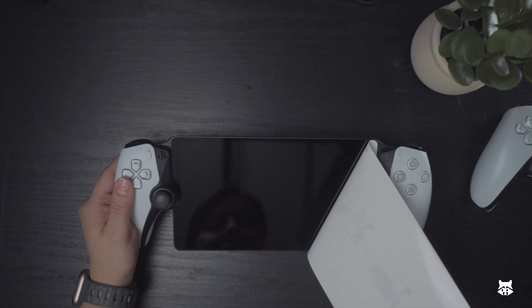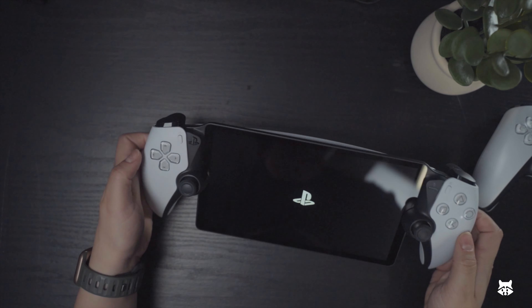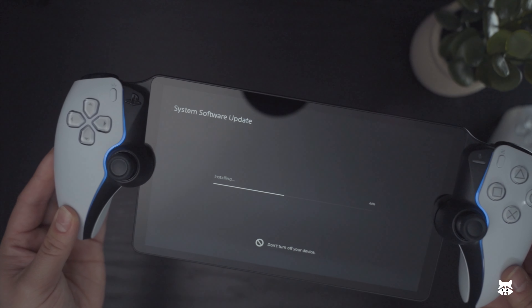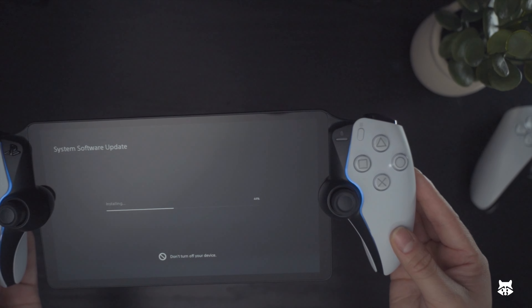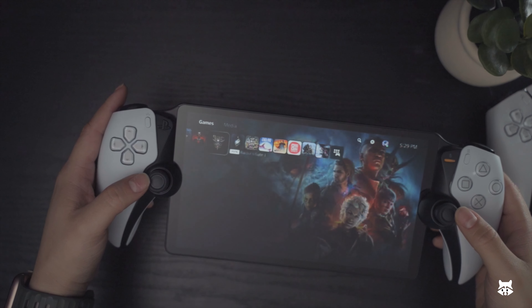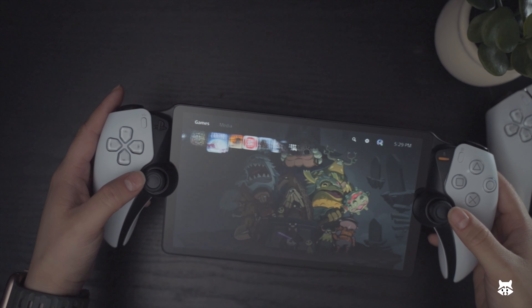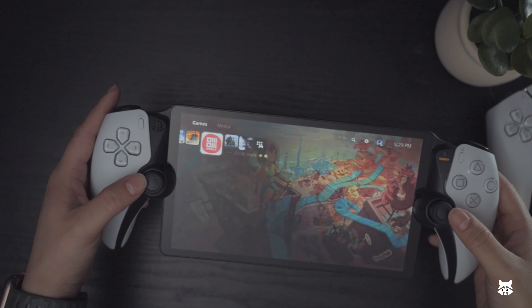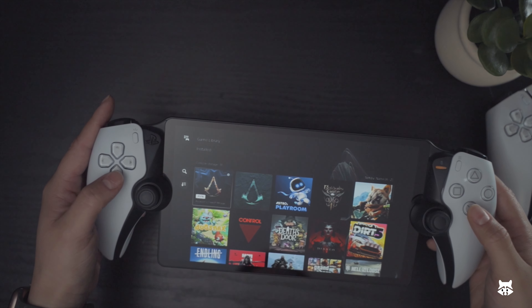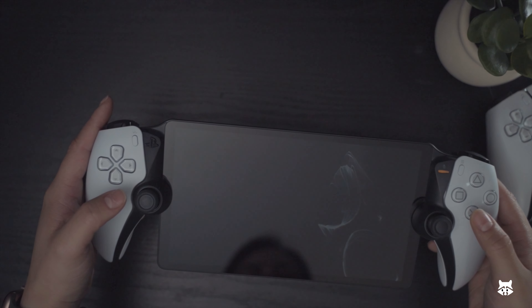I've seen the videos on how people really like the PlayStation Portal, and apparently there is a market for something like this. Now I'm not the type of person to buy new tech, film it, just to post it and then return it. I truly thought that the Portal was for me. But less than 24 hours in, I just didn't see an actual need for it. It gave me flashbacks to the Backbone One controller, where it can really only do one thing unless you pay a subscription for it — this kind of felt the same.